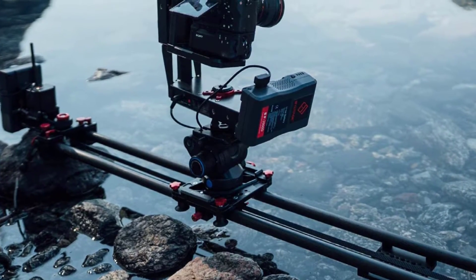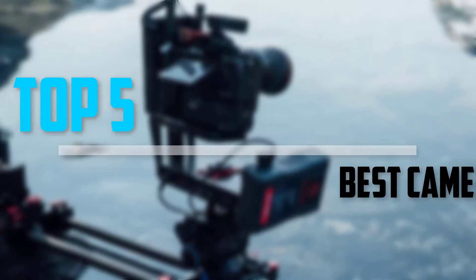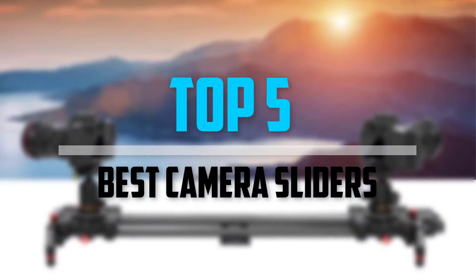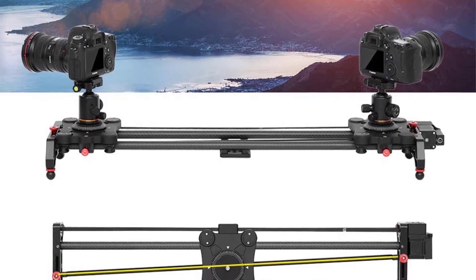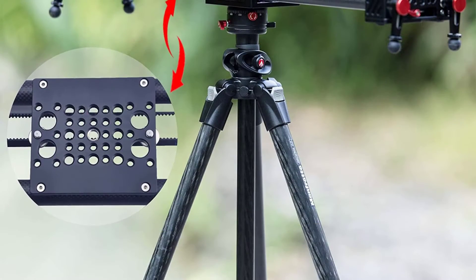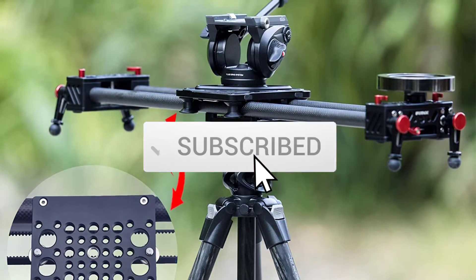Are you looking for the best camera sliders in your budget? In today's video we break down the top 5 best camera sliders that are available on the market. I made this list based on their price, quality, durability, and more. To find out more information about these products, you can check out the description below and also make sure you subscribe for more reviews.